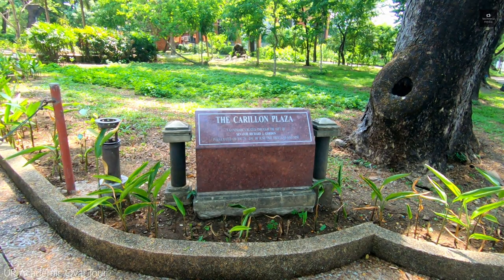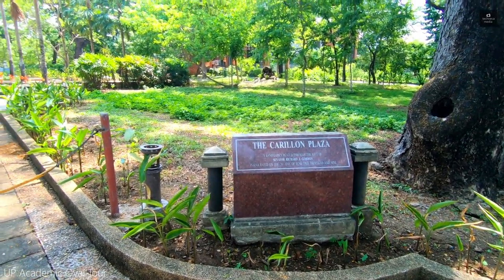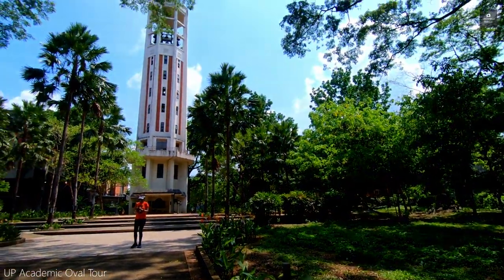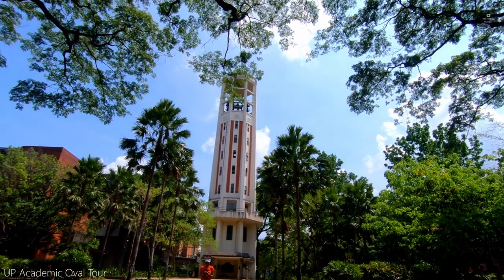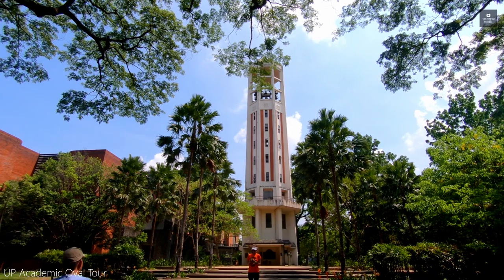The Carillon Tower is a musical tower that houses 36 bells and plays musical tunes that can be heard all over the campus. Today, it is connected by a computerized system that allows it to play music by itself.